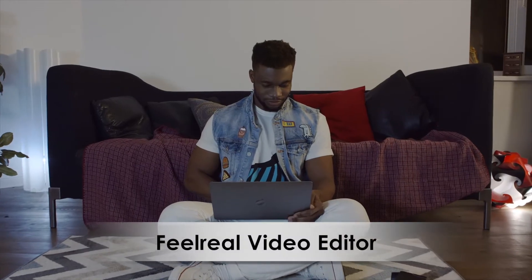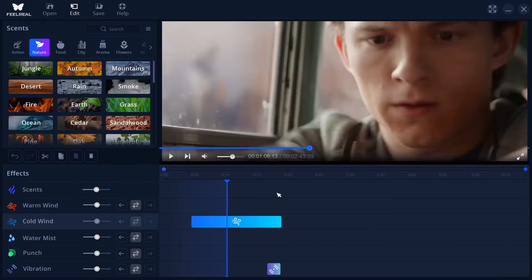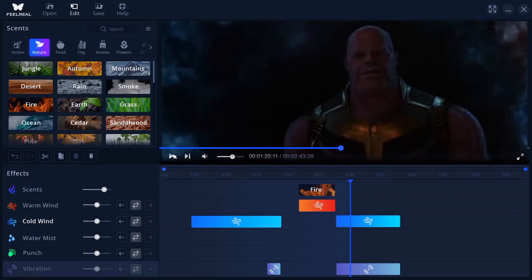We designed FeelReal to be easily modifiable. Customize any movie with FeelReal effects, add your own scents, and share your creations.